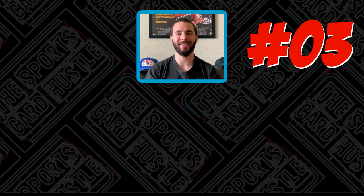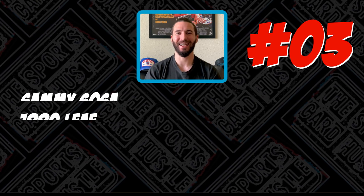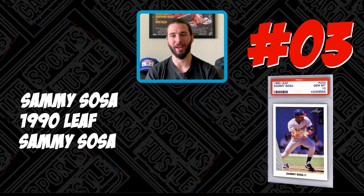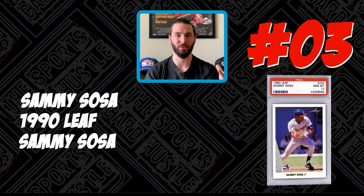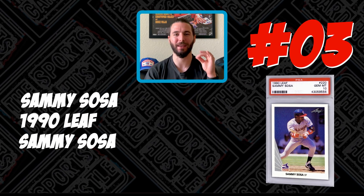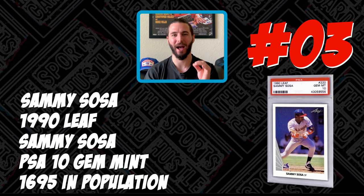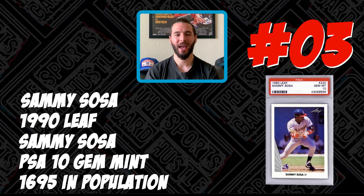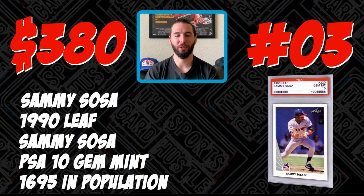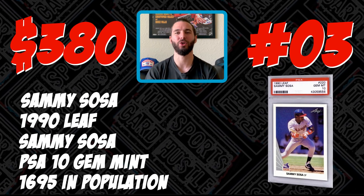Rolling right into the number three position today, we have the 1990 Leaf Sammy Sosa card. This card is not rare by any means when it comes to a PSA 10, because this card specifically has 1,695 of these in existence and recently sold for a not too shabby $380 on May 16th, 2020.